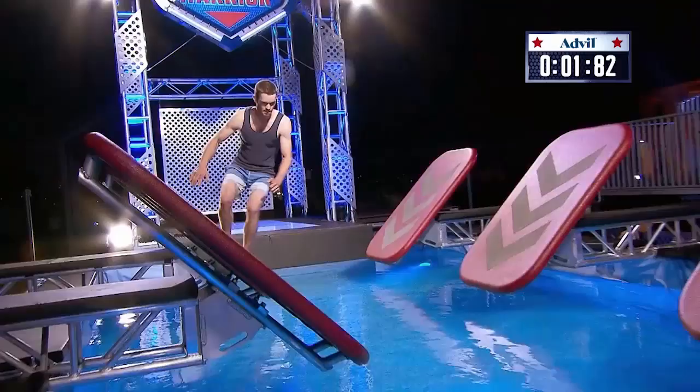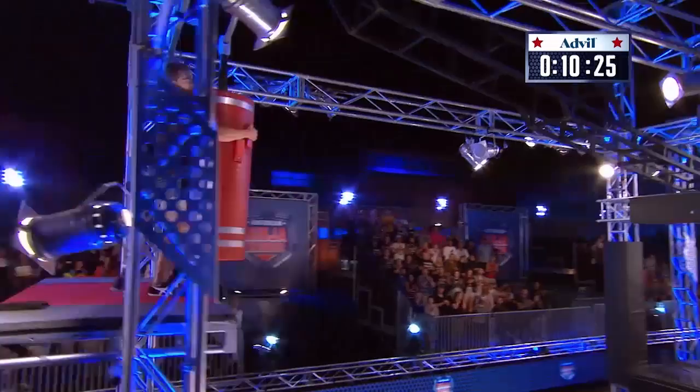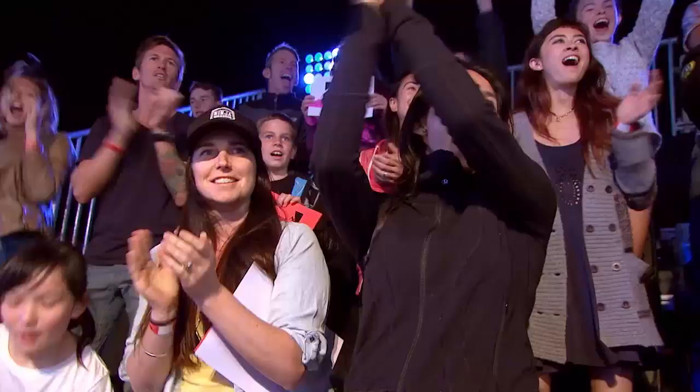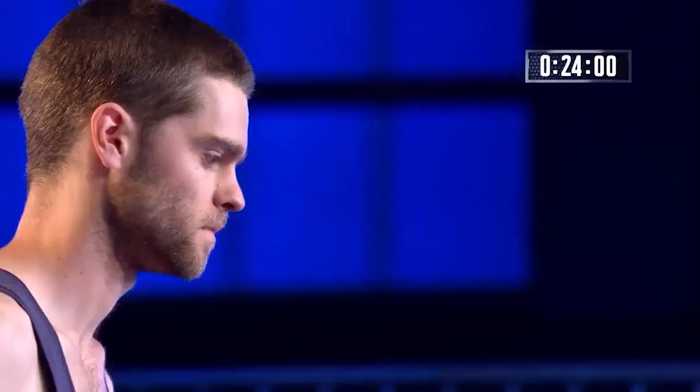Many of the other competitors have watched this bloke and thought this could just be the ninja who sneaks up behind the rest of us and makes it to the top of Mount Midoriyama. He's used to being up high, he's used to hanging on to things, and he hangs on brilliantly to the log grip. He's only 67 kg — really light for someone who is over 180 centimeters tall.